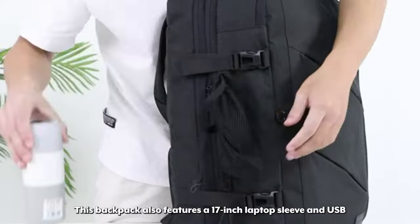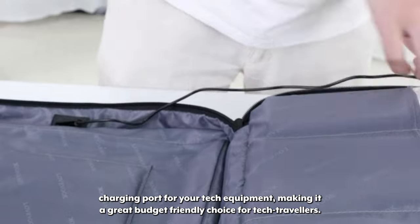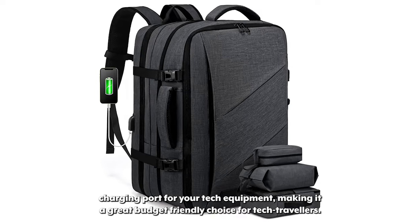This backpack also features a 17-inch laptop sleeve and USB charging port for your tech equipment, making it a great budget-friendly choice for tech travelers.